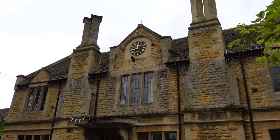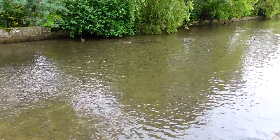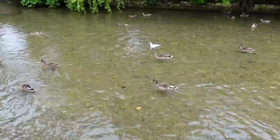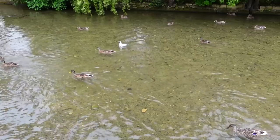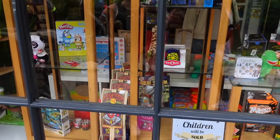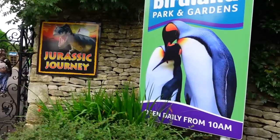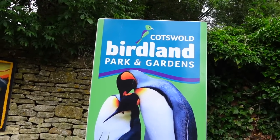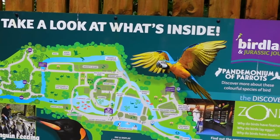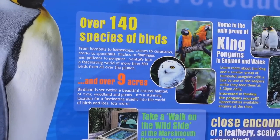This is the Victoria Hall, Bourton-on-the-Water Village Hall — they've got a coffee and cake gift fair on. There's a shop called Magica Mischief, a magical toy shop. There are a few attractions here including Birdland Park and Gardens, and there's also a Jurassic Journey inside with dinosaurs. There's a dinosaur just out the front which I fancy going to have a look at — over 140 species of birds over nine acres.